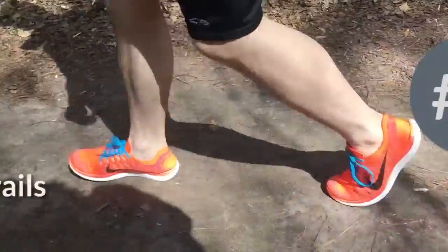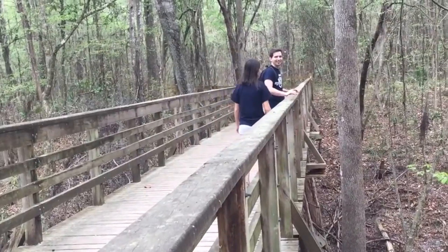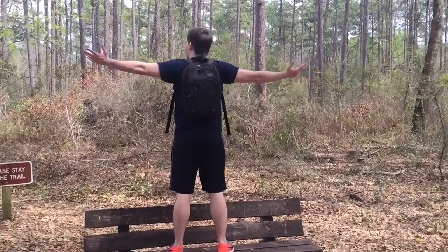Number 5: The Trails. Devil's Millhopper Park has beautiful natural trails that bridge over streams and highlight a wide variety of plant life in the park. It's a great way to bask in the sun and relax.